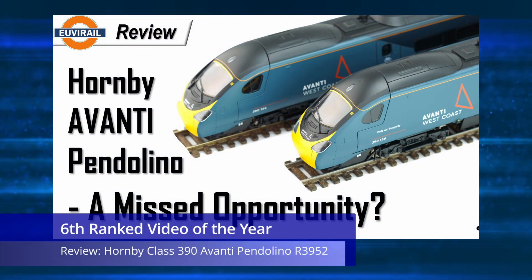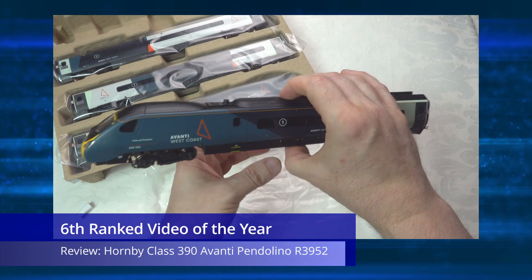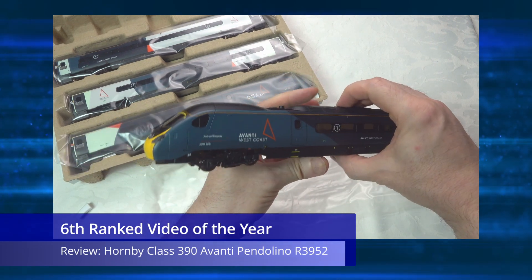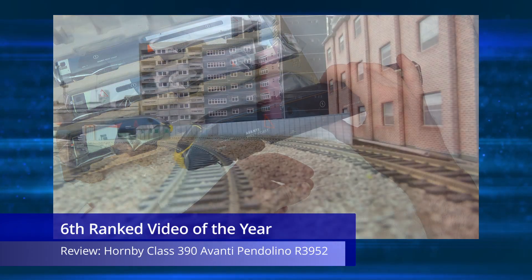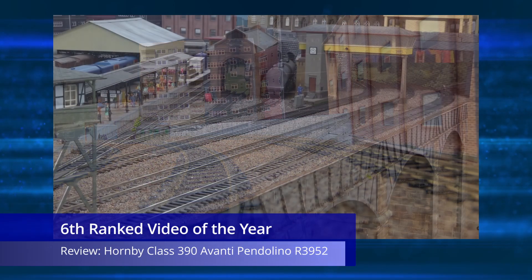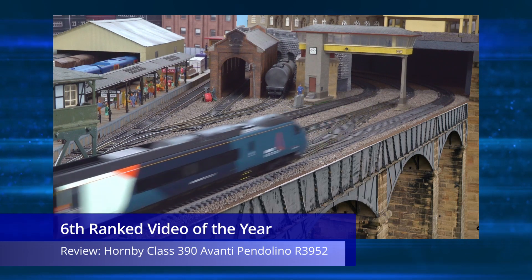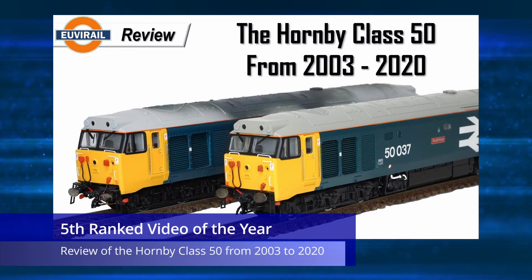Number six on the list is my review video of the disappointing Hornby Class 390 Avanti Pendolino, the R3952 four-car train pack, which received an awful lot of comments when I released it. It's probably a shame that negative videos can be more popular than positive ones, but a negative assessment was due here and the video appears to have resonated with a lot of owners. The key message of this video is clear — this model should have been better, particularly when you factor in the increased price.